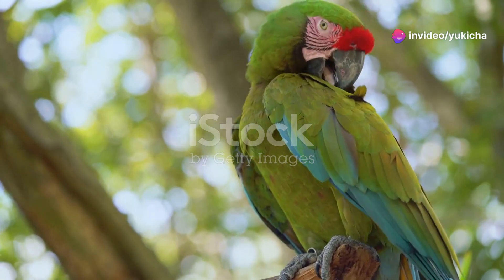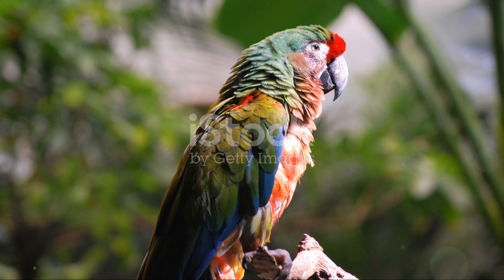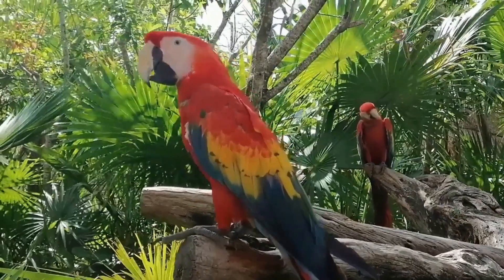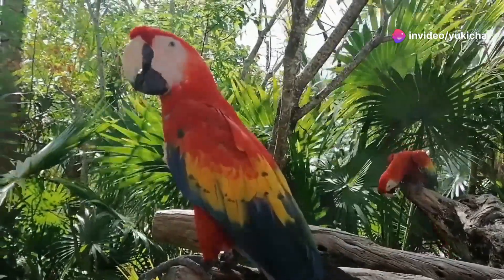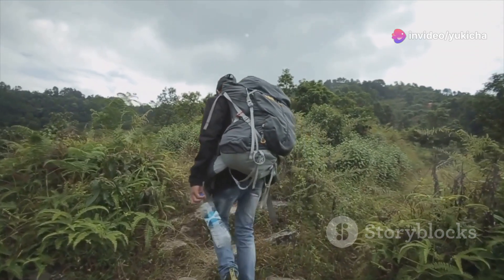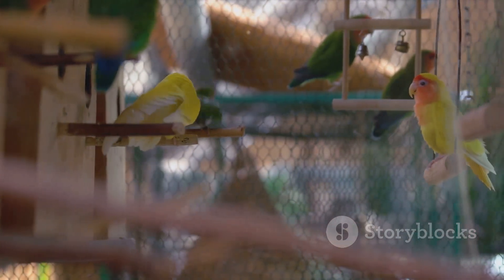First up, let's meet the St. Lucia parrot. This national treasure with its dazzling green, blue and red plumage is a sight to behold. Found in the island's rainforest, these parrots are known for their playful behavior and melodic calls. Imagine hiking through the dense forest and hearing their chattering voices echo through the trees — it's a true symphony of the wild.